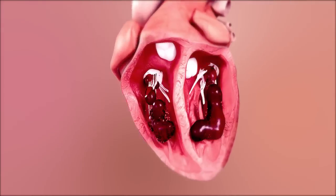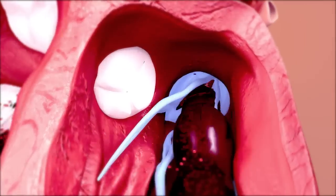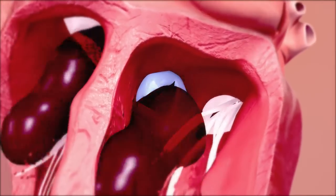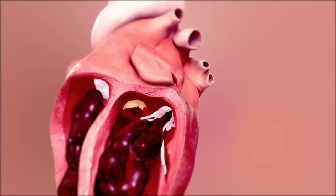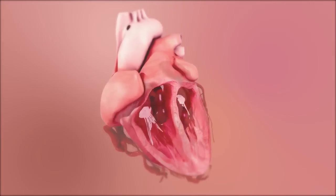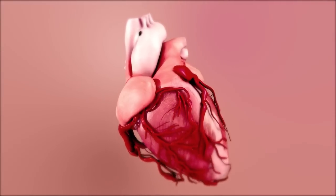Our heart has four heart valves and a heart valve controls the blood flow through our heart and through our body. In the case a heart valve is defect — for instance it's becoming too stiff to open and close, or it's leaky — you get very tired. The heart has to work very, very hard and your body gets exhausted. And in that case the valve needs to be replaced.